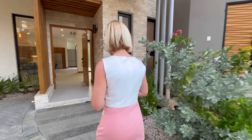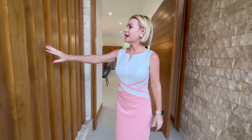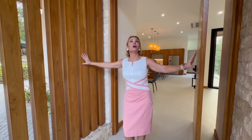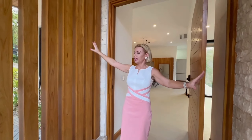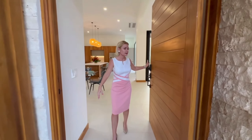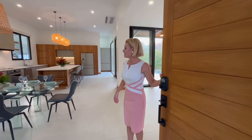So without further ado, welcome to Casa Sol. Follow me. Look at this entry — I love the teak here, it's amazing. Teak, stone — it covers you overhead. This is such a dramatic entry, and I love this entry door here. Such a nice touch.